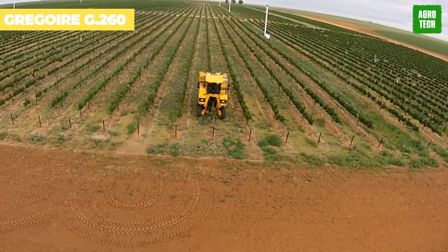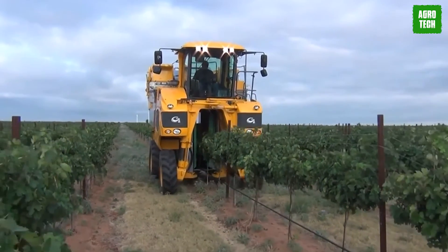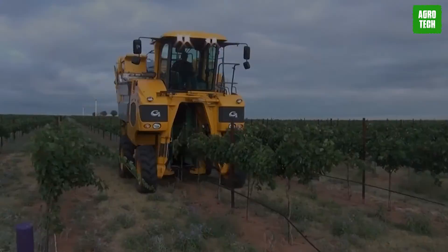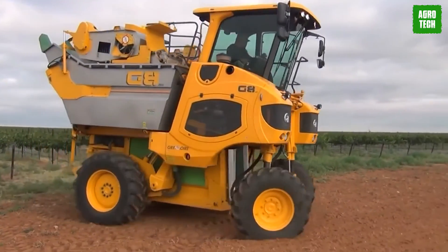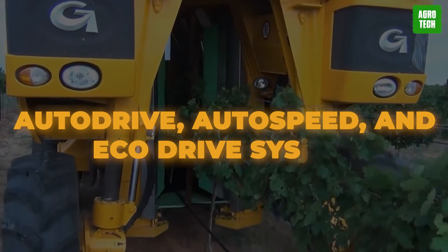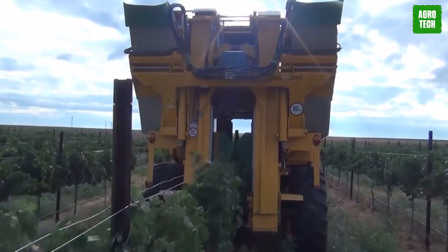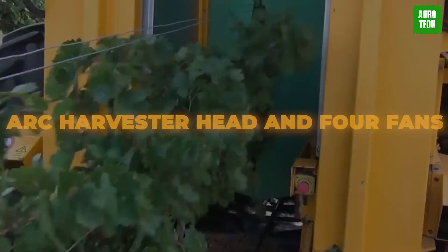The Grigori G260 is a high-capacity, versatile, self-propelled grape harvester. Powered by a Deutz six-cylinder engine that develops 167 maximum horsepower, this smart innovation is specially designed for large farmlands and is equipped with various components like auto drive, auto speed, and eco drive system, fully automated power and transmission, ViewMaster touchscreen, ARC harvester head, and four fans.